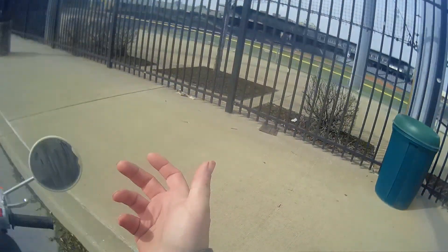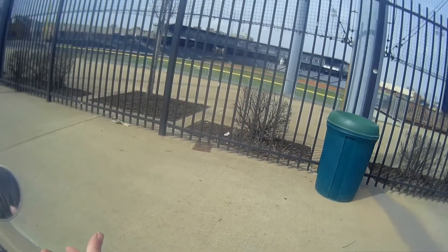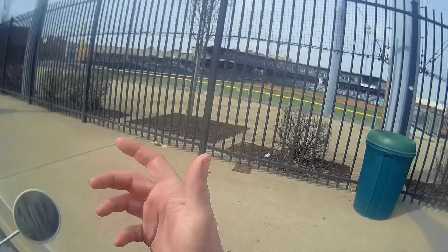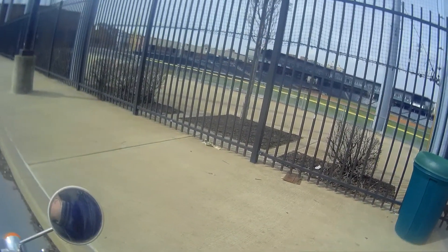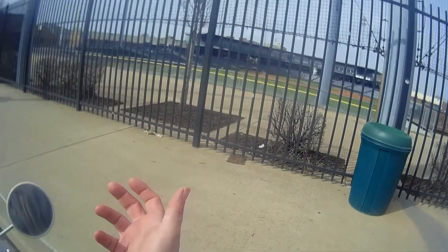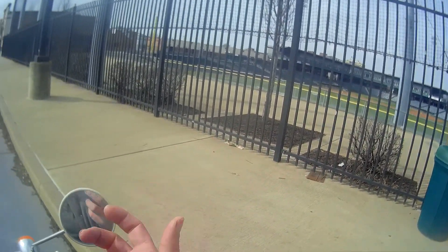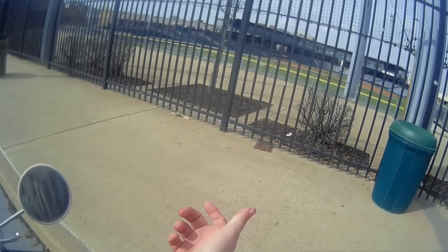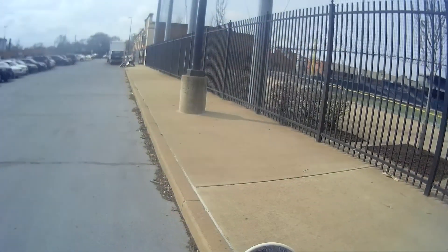The Gary RailCats are actually considered a minor league independent team — they are not affiliated with any major league teams. This is a nice stadium. I haven't been able to attend a game here yet; every time they have a home game I have to work, but that's no big deal.